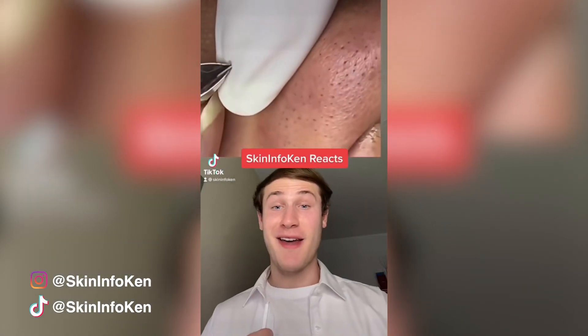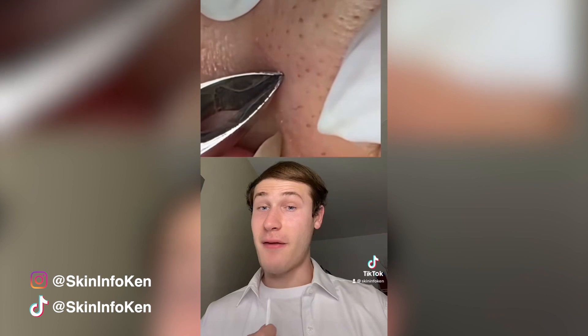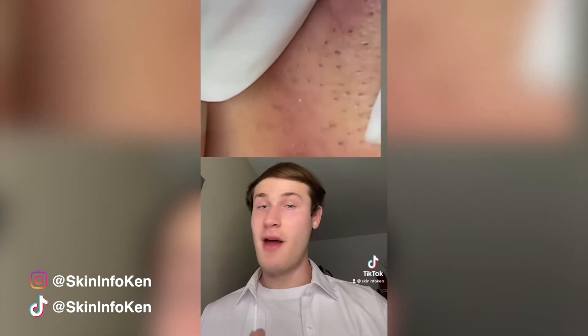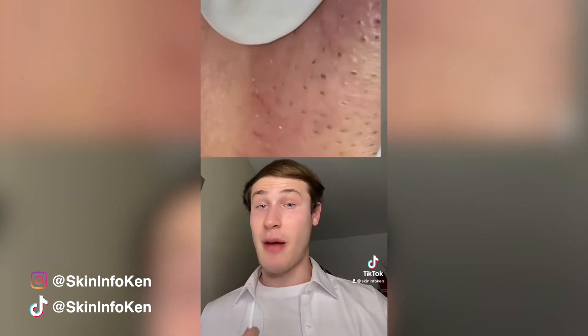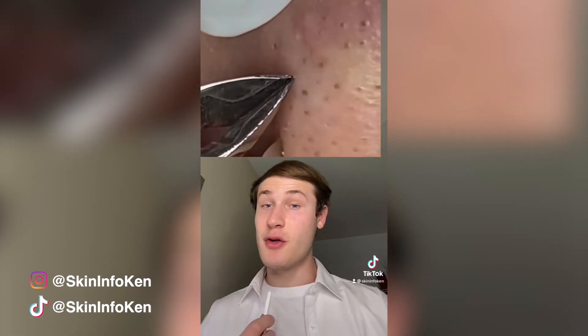We're back with some blackhead removals, and these videos are so addicting to watch. Right off the bat, my rating is 0.5 for only wearing one glove. At first these may look like sebaceous filaments, but sebaceous filaments are actually beige and pale grey in color.